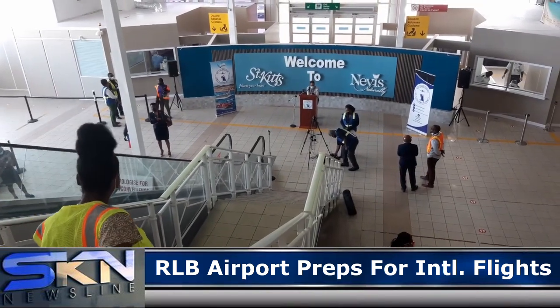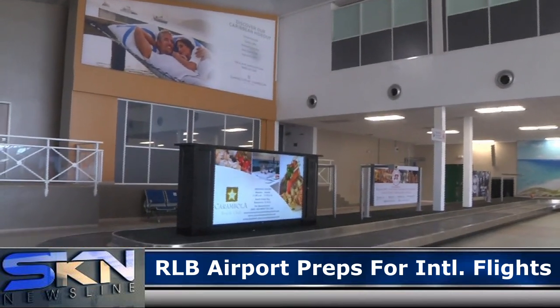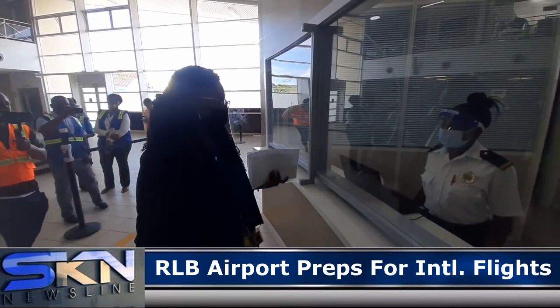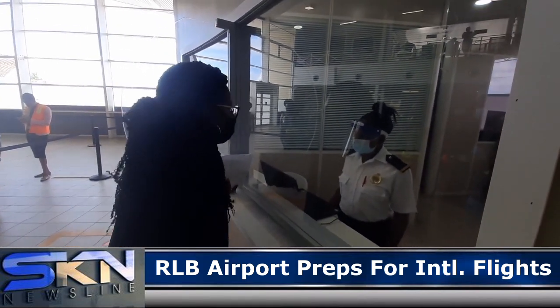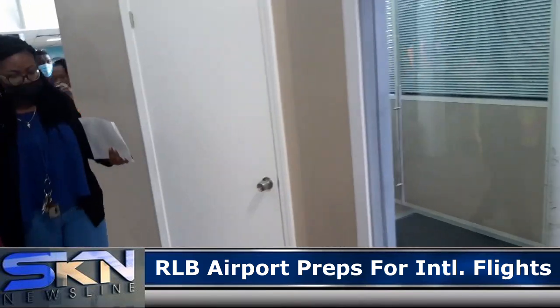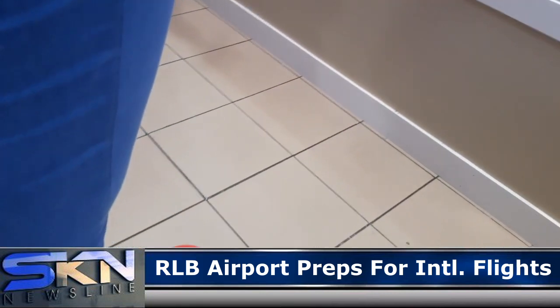From immigration, a passenger will descend into the customs and baggage claim hall. Social distancing is required, and customs officers are protected behind enclosed areas with plexiglass and sneeze guards. On exiting the arrival terminal, a passenger is processed for secure transport to their designated hotel or quarantining site.